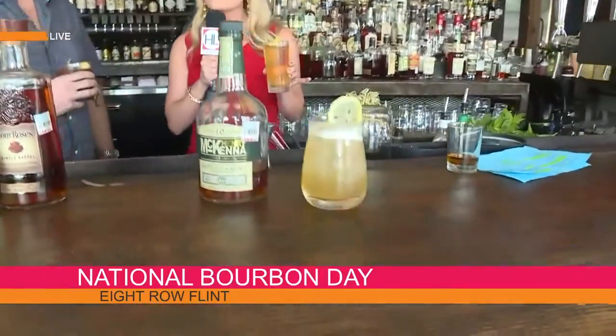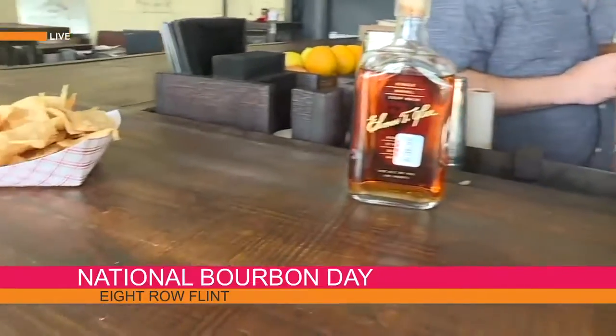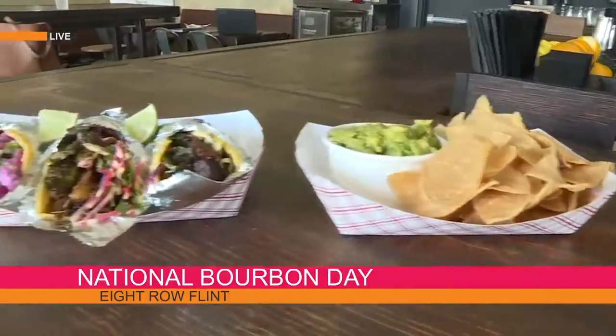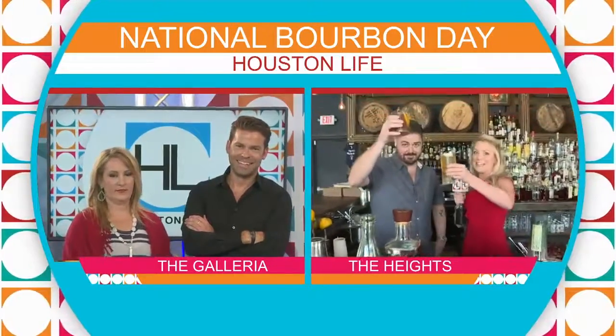So you guys, these recipes will actually be online, but I'm going to tell you — you need to get in here to 8 Row Flint because every day is bourbon day here. They also serve some delicious tacos. Bourbon, beer, tacos — what more could you ask for? Jen and Derek, cheers to you and happy bourbon day, y'all. Cheers.